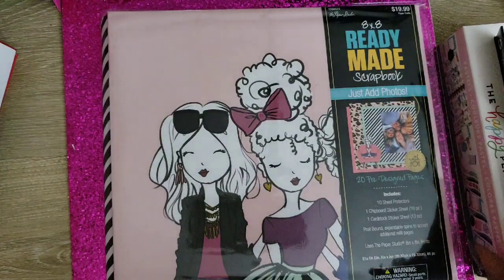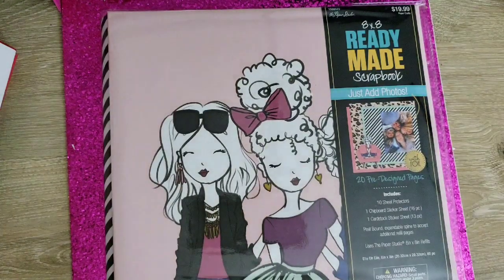Everybody knows we all love that LOL because she is super girly and so cute. So let me move this out of the way so I can do a flip-through for you.